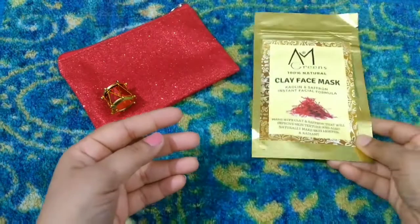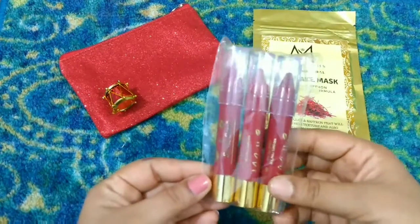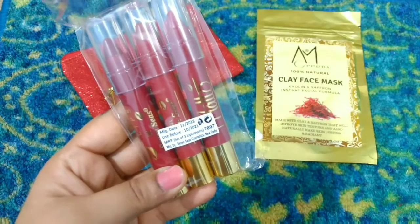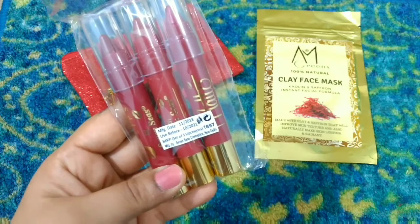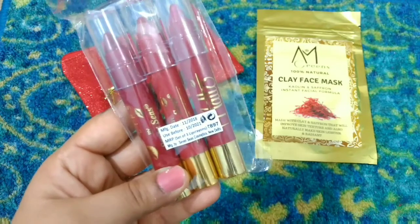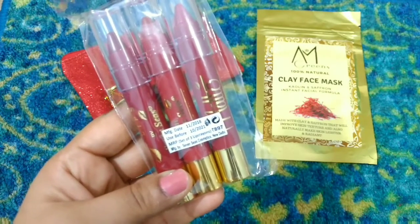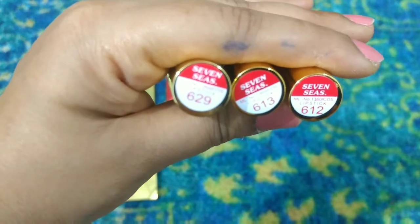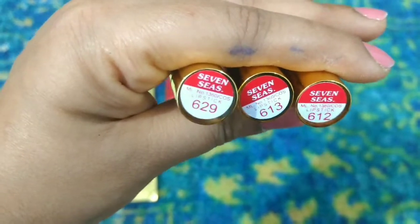Moving on to the second product, we have a set of three lip crayons from the Seven Seas brand. The manufacturing date is November 2018 and use before October 2021. The price of these three lip crayons is 897 rupees and this is from the brand Seven Seas Cosmetics. The three shades I have received are 612, 613, and 629.